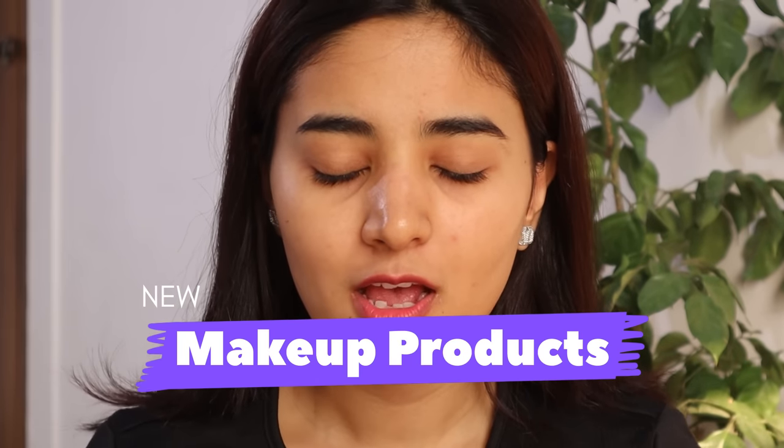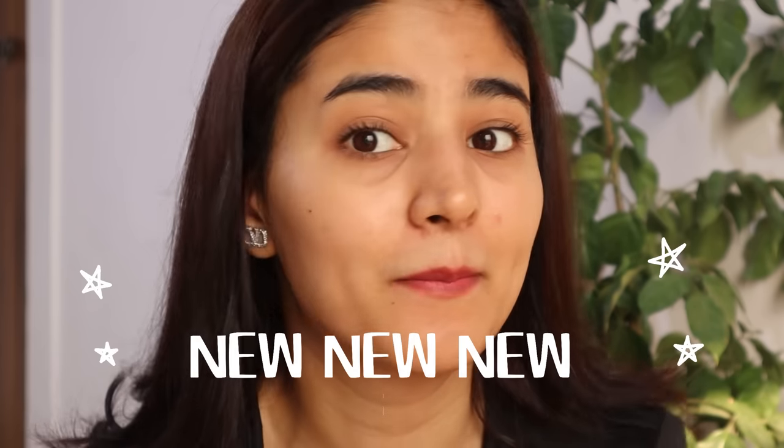Hi guys, welcome back to my channel! This is Michu. Today I am going to try on some new makeup products and we are going to do a full face of new makeup products.